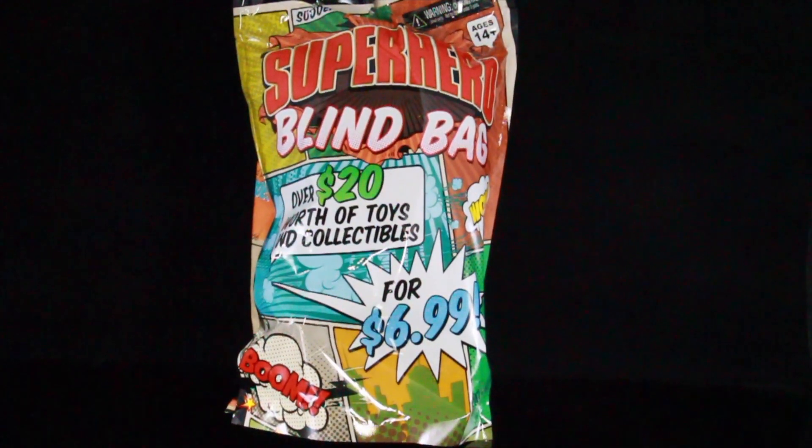What's up guys? I'm back with another review today. We're going to be taking a look at something that actually surprised me. I found this at Target. This is NECA — this is their new blind bags.